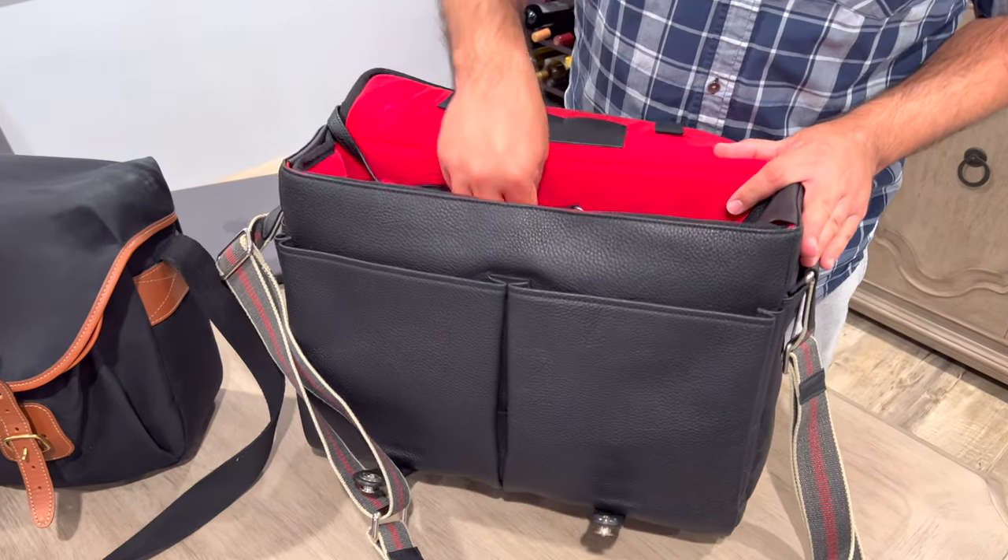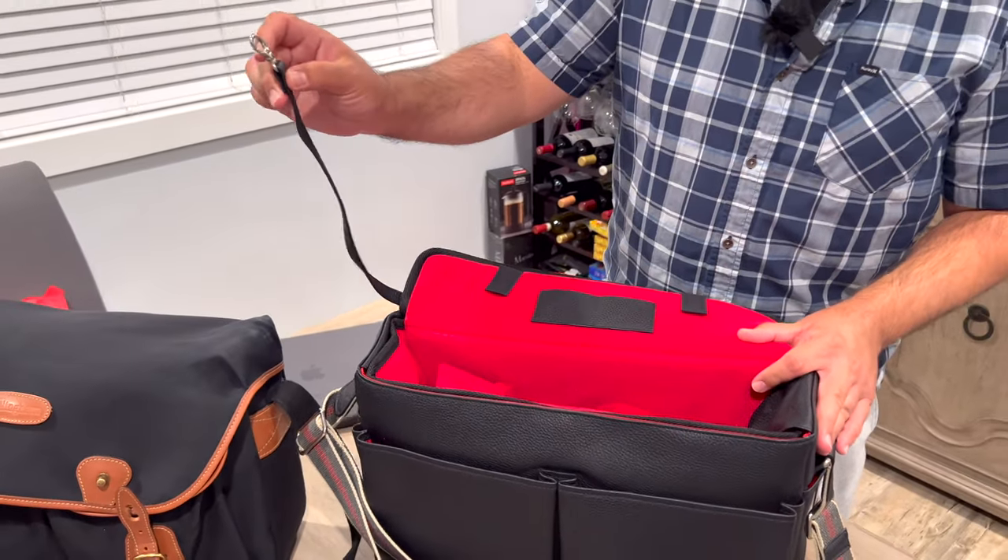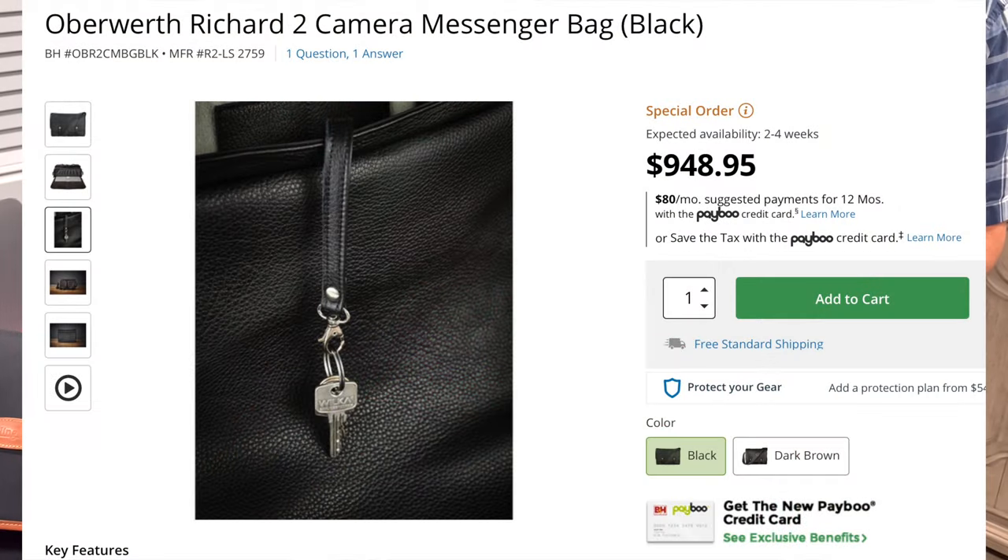What's cool about it is that online I saw that you can attach keys here. I'm not too sure where exactly I'm going to attach them. And you can actually remove this whole section out. If you want to be purely business — folders and documents — you can do that.